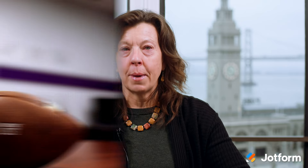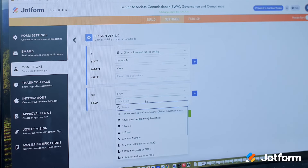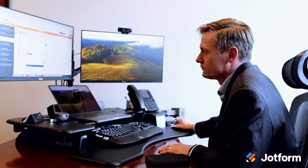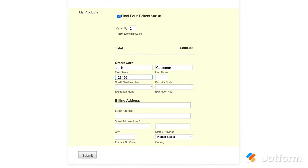Next, check out our latest user spotlight featuring the Mountain West Conference. Learn how Mountain West, based in Colorado Springs, uses JotForm across its internal departments and processes to cut administrative time in half. Plus, integrate with Authorize.net to collect ticket sales.